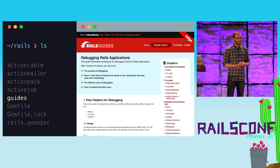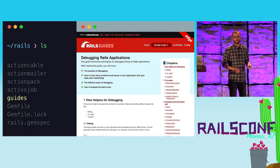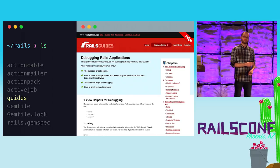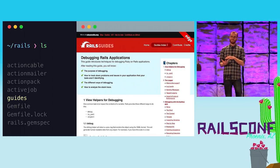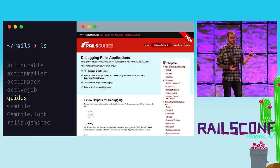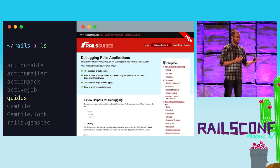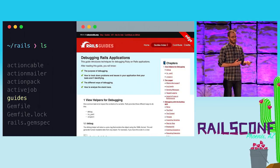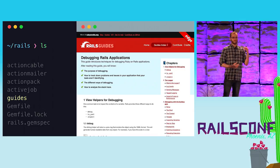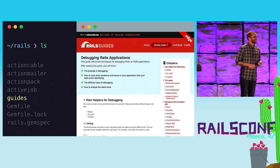Also in the top-level directory are the guides — the source for guides.rubyonrails.org. When you clone the Rails repository, you have a copy of the guides with you. If you want to make changes, just submit a pull request. That's actually how I first started contributing to Rails — I found a typo in the guides, submitted a pull request, got it merged, and thought, 'Hey, I'm a committer!'